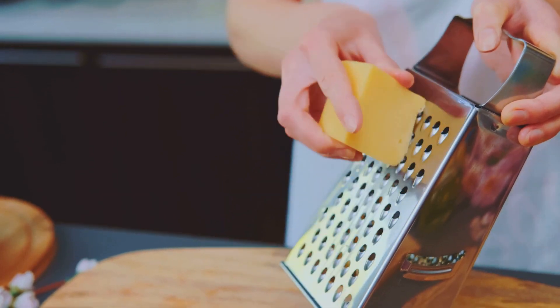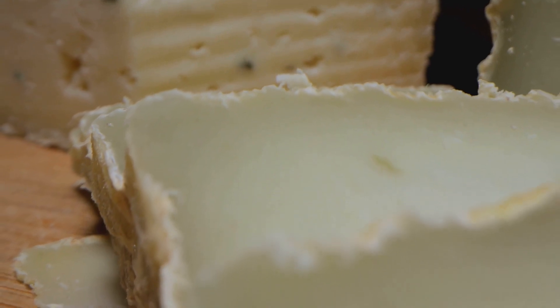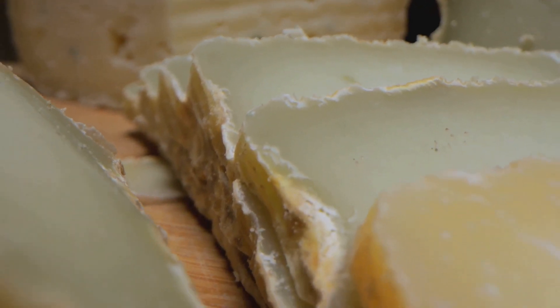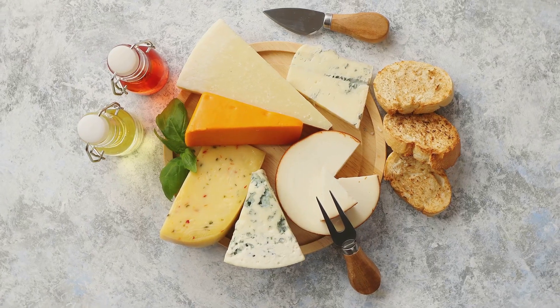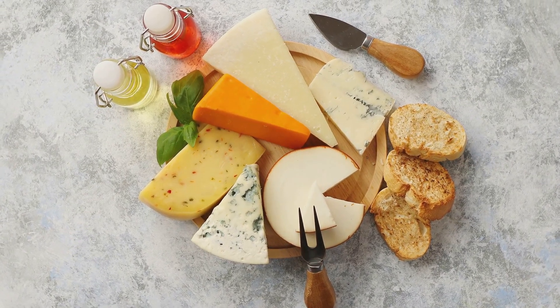From the soft, creamy brie to the sharp, tangy cheddar, from the bold, aromatic blue to the unique, flavored goat cheese — each cheese has a role to play in this symphony of flavors. Today, I'm going to guide you through creating the ultimate cheese board that's not only visually stunning, but also a journey of flavors.